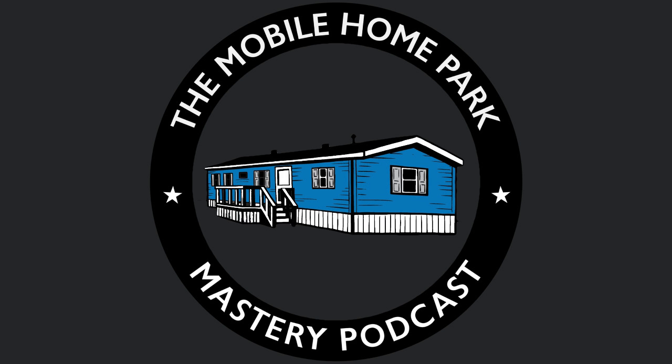In our next segment of this five-part series, we're going to be talking about the insider secrets to remodeling mobile homes. This is Frank Rolfe with Mobile Home Park Mastery Podcast. Thank you for listening — be sure to visit us at MHPMastery.com to subscribe to the show, read our show transcriptions, and access all of our great information on mobile home park investing.